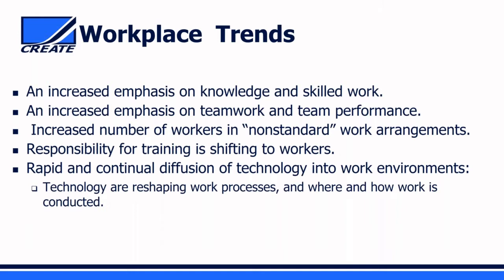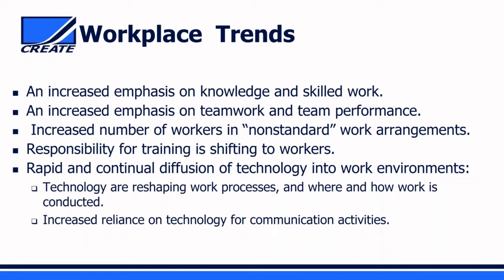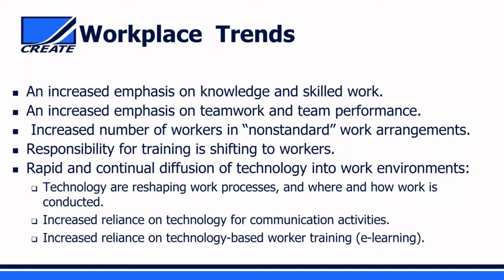We rely a lot on technology for communication activities, which broadens the number of people we can communicate with but also increases work demands—you're never away from your email and expected to send information and make decisions more rapidly than ever before. Finally, there's increased reliance on technology-based worker training, the whole concept of e-learning, which is supposed to help address some of the challenges associated with the responsibility of training shifting to workers.